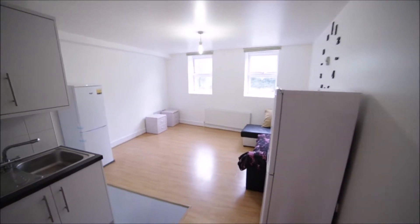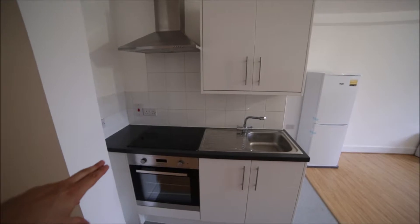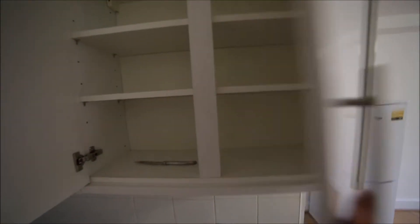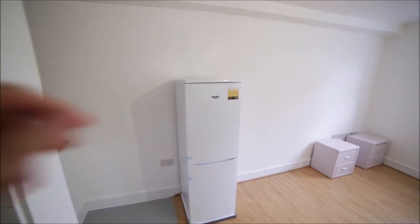The living room is very spacious. Here we have the kitchen side, so you will find an oven, electric stove, and the sink. We have one cupboard here so you can store your food, glasses, mugs, and plates. We have one fridge — it's a brand new fridge.